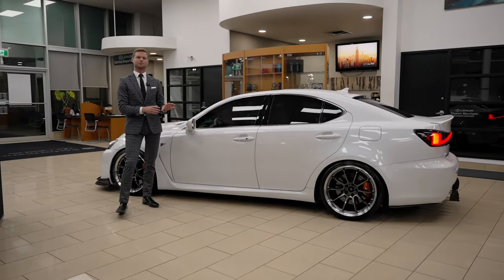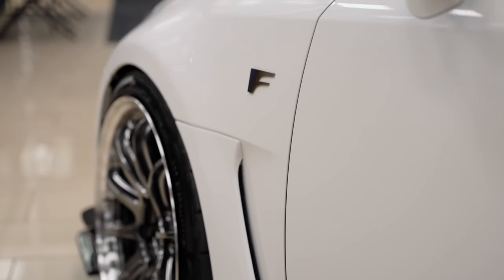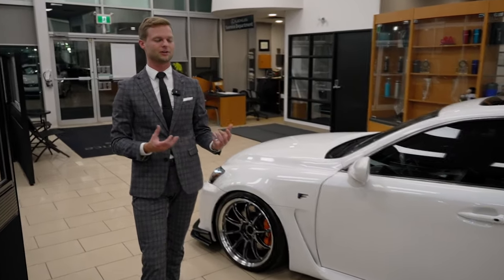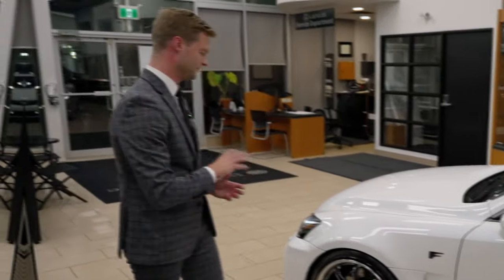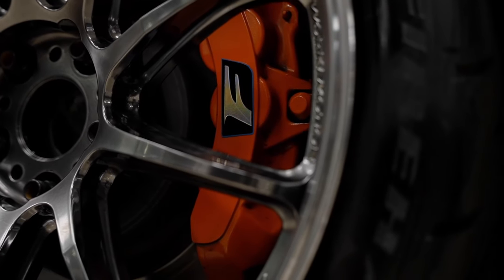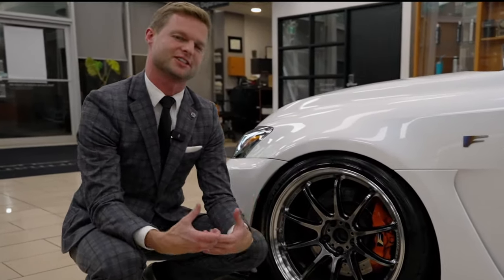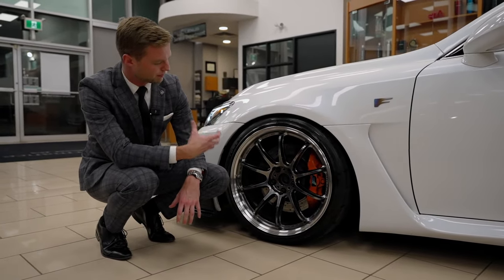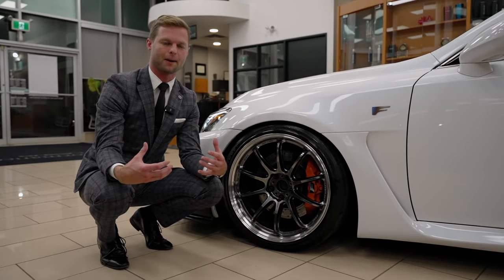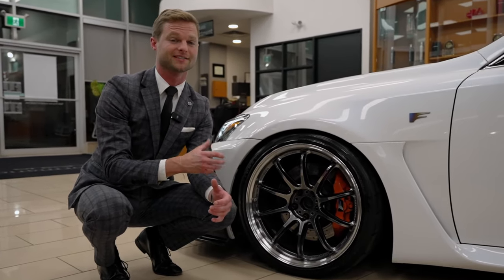With this particular build, even the fitment of these custom Work wheels is totally flush with the body. It doesn't look like a show car that just sits pretty — it looks like you can drive it, which is exactly what I look for in any custom car. There's a little bit of a two-tone to the wheels, and I think it goes very well with the F brake caliper. That orange F big brake caliper reminds me of when the GSF came out — I'll never forget seeing the ultrasonic blue GSF with that orange brake caliper. It just shows you this is something different.